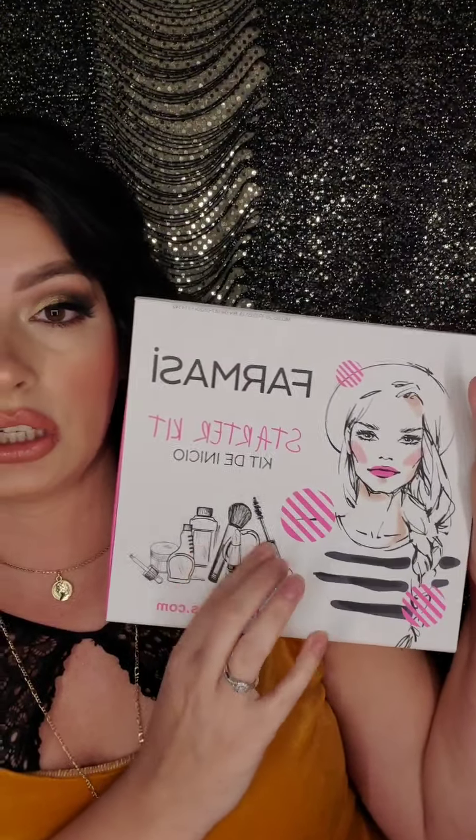My name is Cynthia. Today I'm going to be talking about the $125 kit. When you sign up as a beauty influencer with Farmasi, you purchase a starter kit — it's $19.99 plus tax and shipping, coming to about $28. What you get in this kit is a bunch of samples, catalogs, and information about the compensation plan. This is what starts your business.